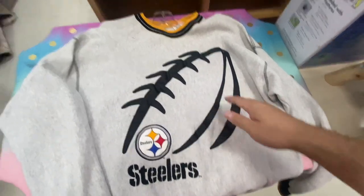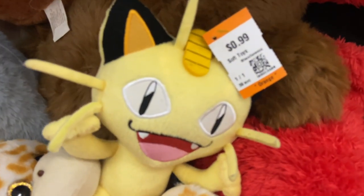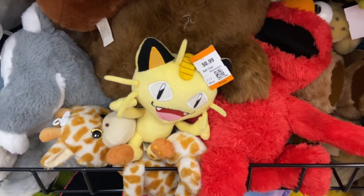For $7.98, I found the Pittsburgh Steelers crew neck by Legend Athletics, size XL — dealers embroidered and the big football print. I gotta take that for $0.99.